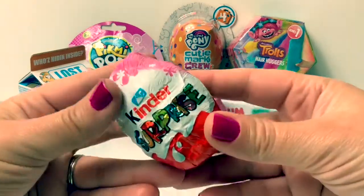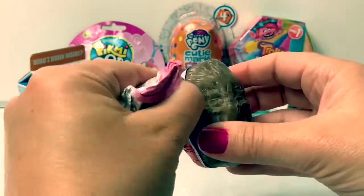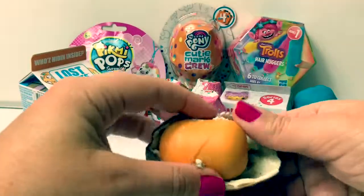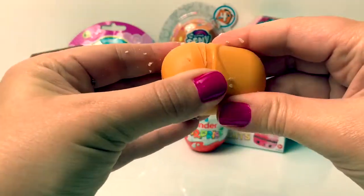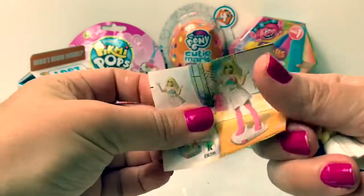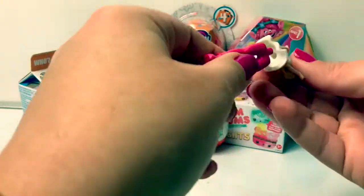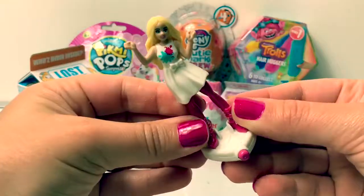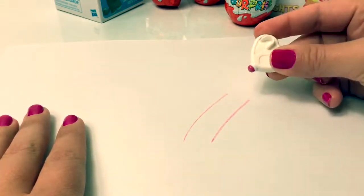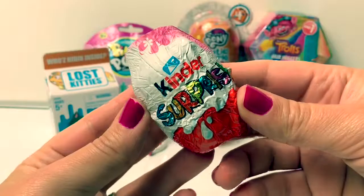First let's open a Kinder Surprise chocolate egg! Here is some Kinder chocolate, and here's the capsule. See what toys inside? Here is a flyer — it's a Barbie! Here is Barbie! This part is a crayon. This Barbie is a really cool Kinder toy! Kinder surprise!